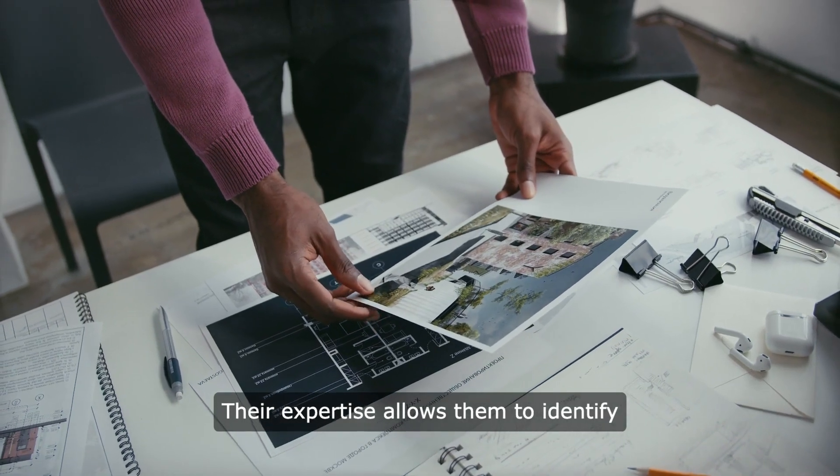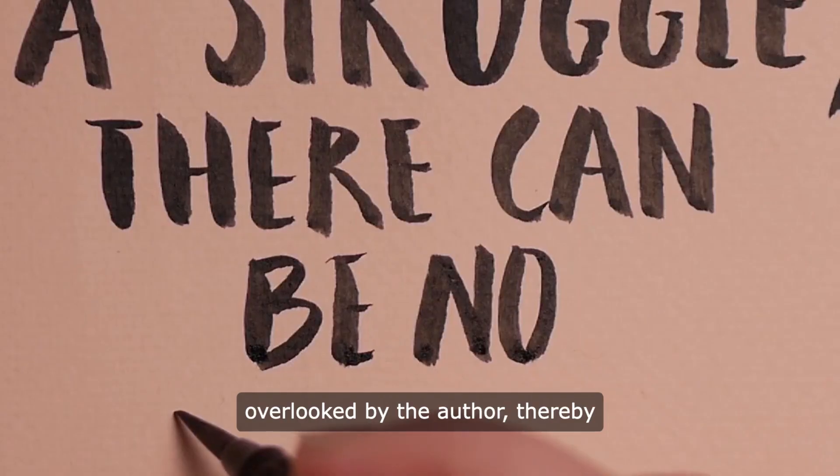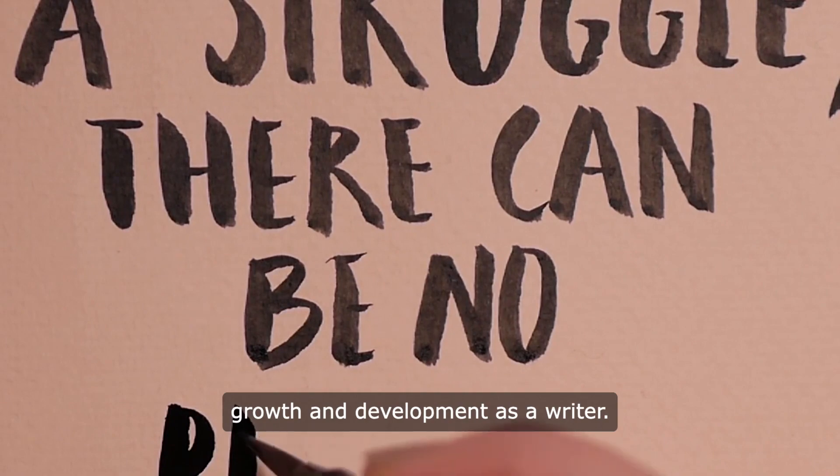Their expertise allows them to identify areas for enhancement that may have been overlooked by the author, thereby facilitating continuous growth and development as a writer.